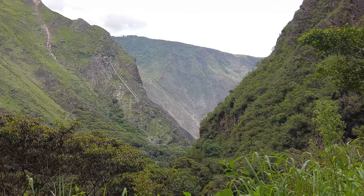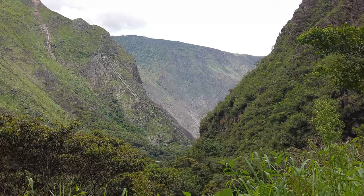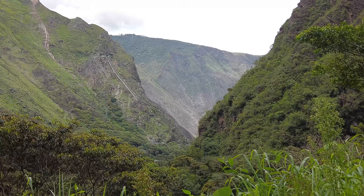One of the things you really have to remember to do is always stop and take a look behind you, because the views to the rear can sometimes be just as beautiful — or more so — than the ones in front of you. You never know what you'll see.